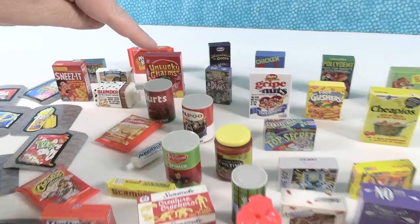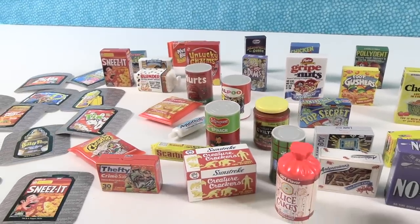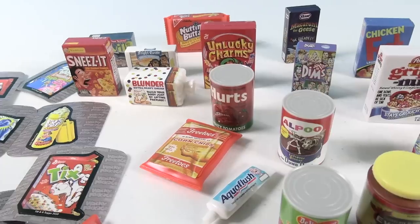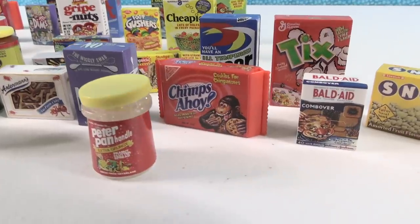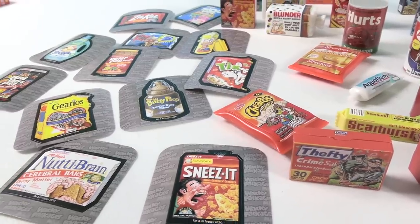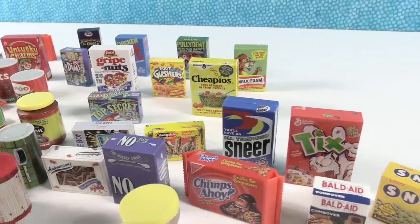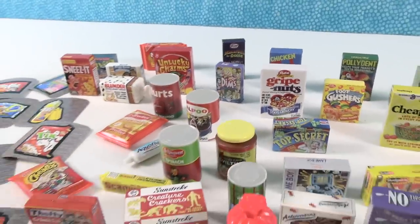Two favorites: I'm going with Unlucky Charms, and Fritos. I'm going with Gripe Nuts and Chimps Ahoy. My favorite sticker — I'm going to go with Struggle. How about you guys? Which one did you like best? Leave a comment down below, leave the video a thumbs up if you enjoyed it, hit share, make sure to subscribe — that'll make you part of the PS Toy Reviews crew. Thanks so much for watching, we'll see you guys next time. Bye!